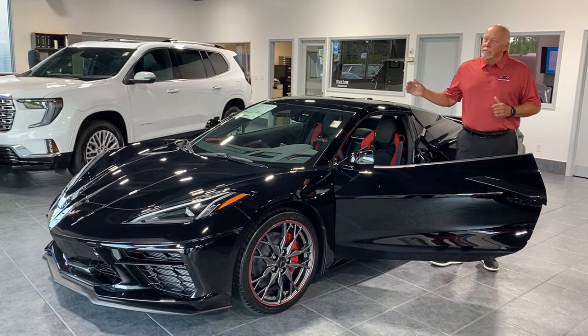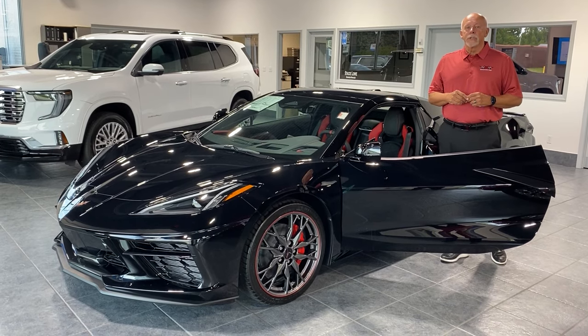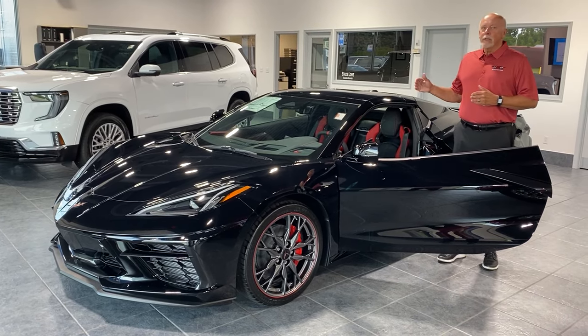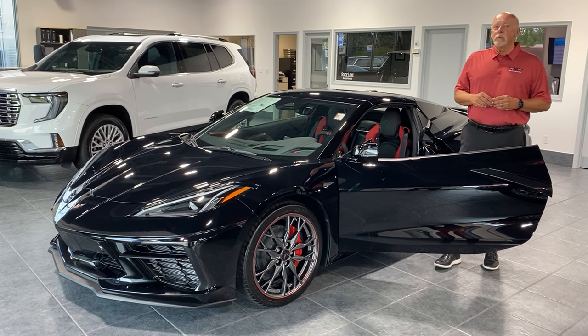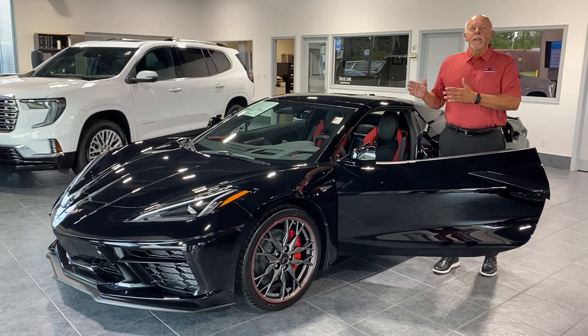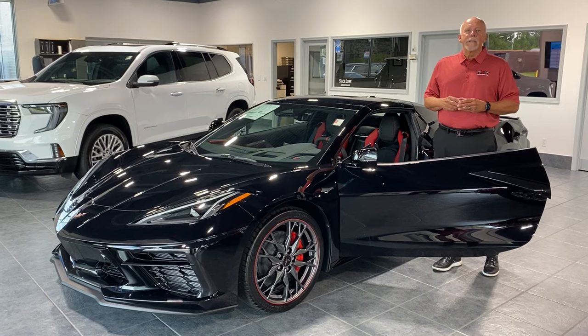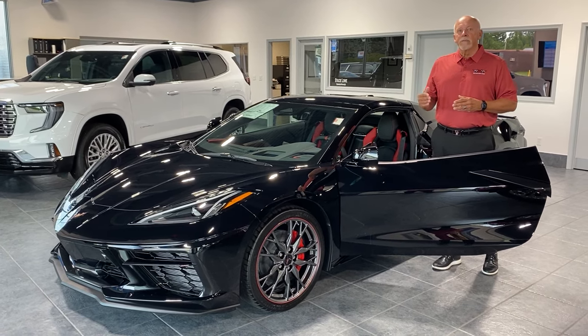While I was gone, we had this brand-new 2024 Stingray convertible delivered to our dealership for our inventory. It's a 2LT, non-Z51, so if you don't plan on tracking your Stingray, this is a perfect car for you. It does have performance exhaust, which gives you the same 495 horsepower that the Z51 gives you.